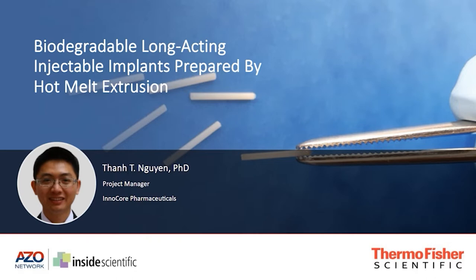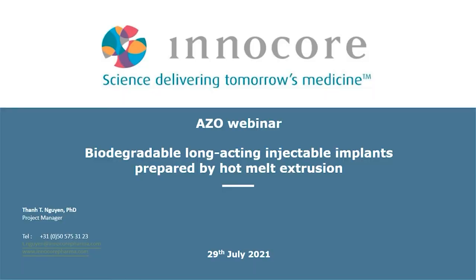Thank you, Darius, for the introduction. Hello everyone. Today I would like to share with you our experiences in the development of biodegradable long-acting injectable implants prepared by Hot Melt Extrusion. My name is Tan Nguyen, and I'm a Program Manager at InnoCore Pharmaceuticals, responsible for all projects related to the development of long-acting injectables prepared by Hot Melt Extrusion or by in-situ forming gel. The presentation today will focus on Hot Melt Extrusion as a platform technology.